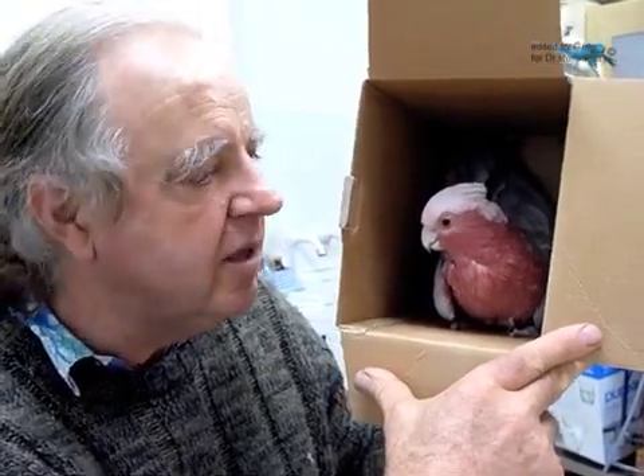Whereas in my earlier days as a bird vet I used to rush in and do surgery on these sorts of tumours, these days we can very often get the tumours to disappear or shrink down so they're not a problem — through dietary management and the use of dietary supplements and things of that nature.